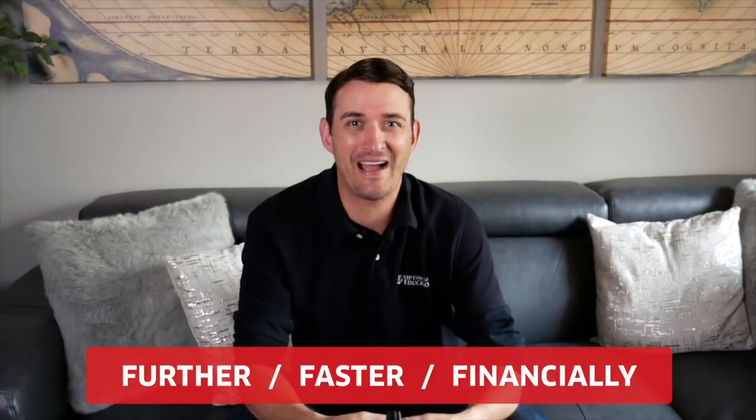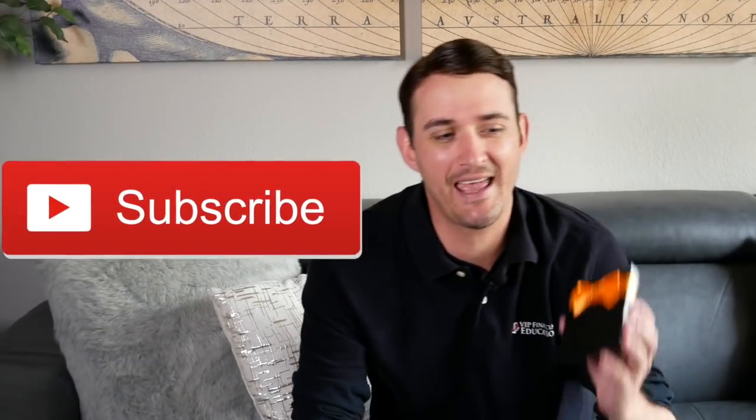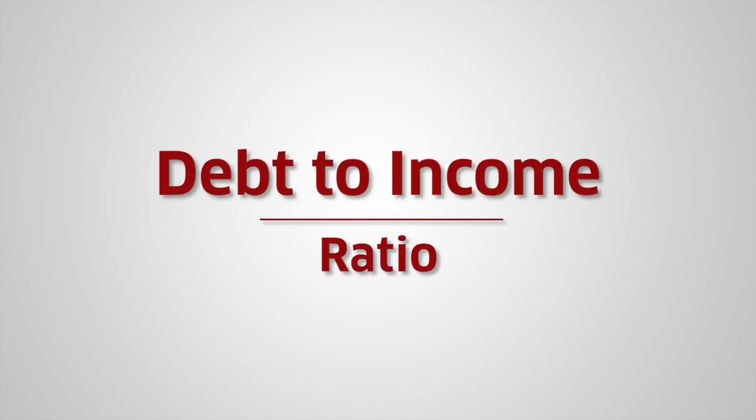Hey friend, welcome back to the VIP Financial Ed channel. My name is Matthew Pillmore. I'm the president of a company called VIP Financial Education, and we help people borrow and bank properly in order to get further faster with their finances. Welcome to the channel — if you haven't done so already, consider subscribing. We have contests going all the way through October, and today we are picking our very first winner of a $25 Amazon gift card. Let's dive into today's topic, which is your debt-to-income ratio.